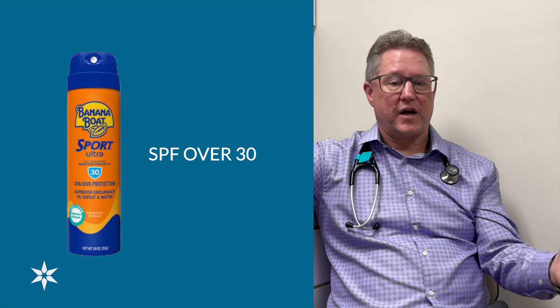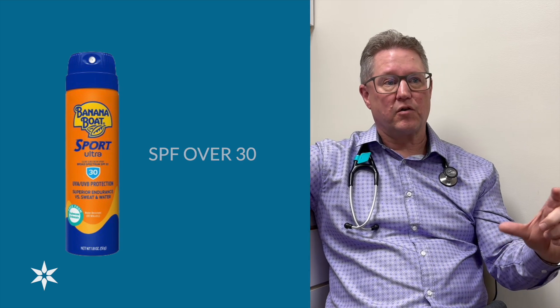There are different types of sunscreens, but basically you want something that has an SPF over 30. Higher SPF sunscreens will help some, but they don't provide quite as much additional benefit the higher you go.